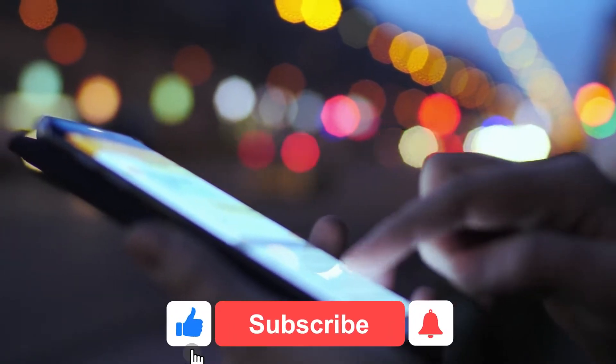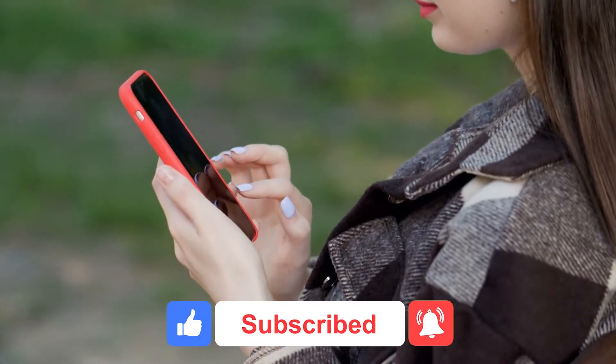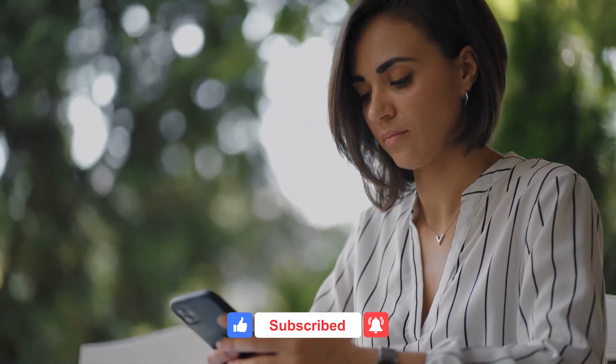Before we proceed with this video, do not forget to subscribe to our YouTube channel and click on the notification bell to get updates on our exciting content.